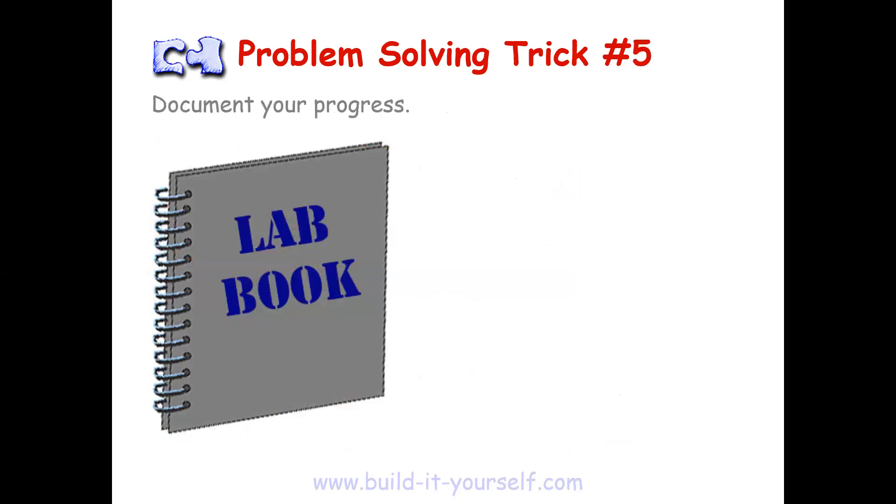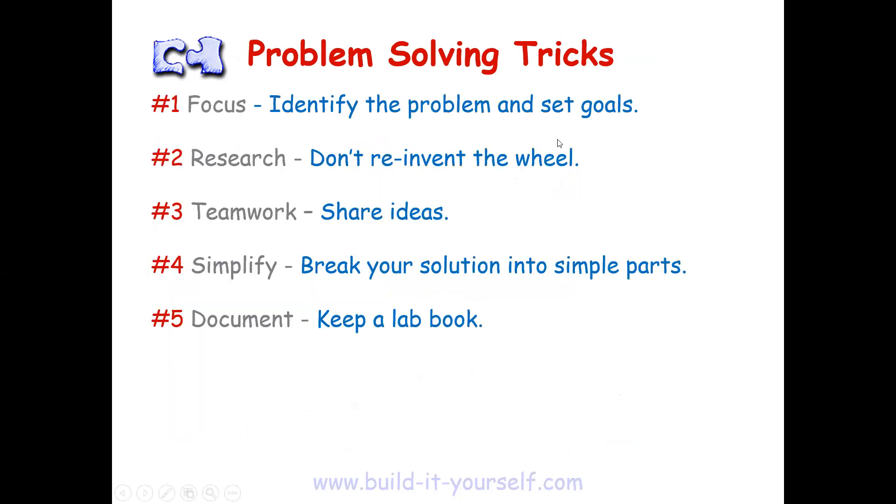The last trick is to document your progress. Although this doesn't seem like an important step, it's actually really important that you write your work down so you can replicate it later on if need be, and build off it and improve it. So these are five problem-solving tricks that any good inventor needs to be successful. Let's practice the last skill, documentation, by writing these five skills in our lab books. Make a new page in your lab books and put these five down so we can always look at them when we need a reminder. Thanks so much for listening, everyone, and happy building.